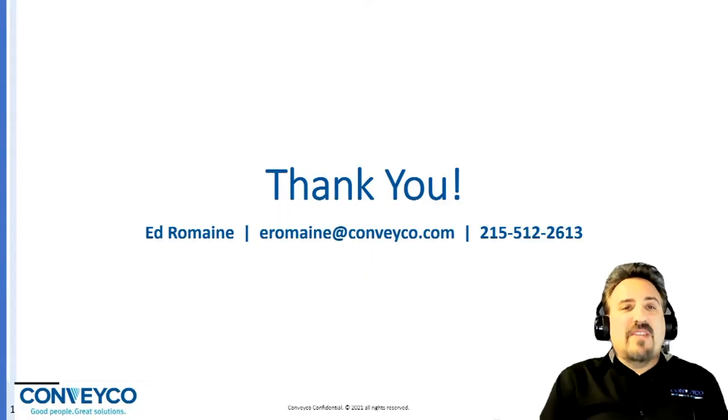The key is understanding your business to determine the right fit. I'd like to thank you for stopping by and watching this presentation. I'm happy to answer any questions you have now, or don't forget, you can stop by our booth, call, or email. Thanks once again.